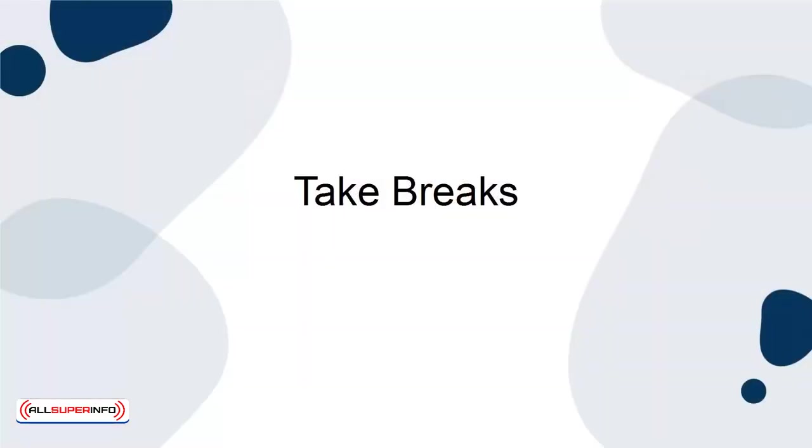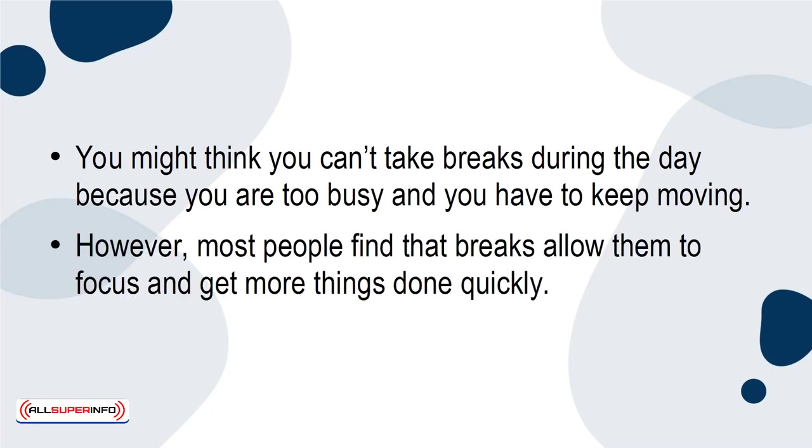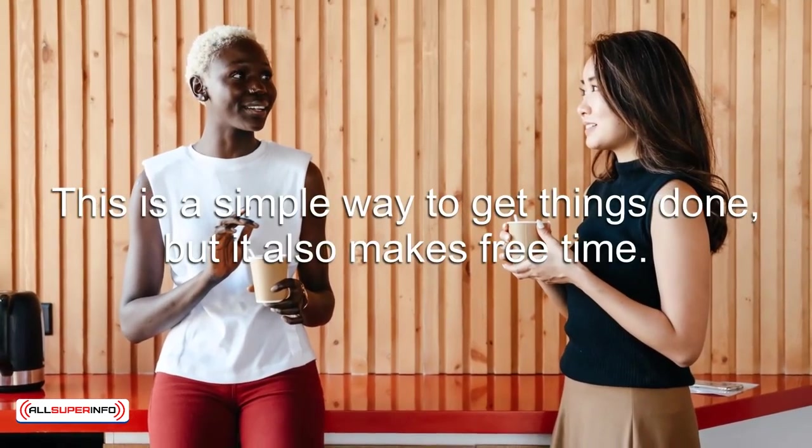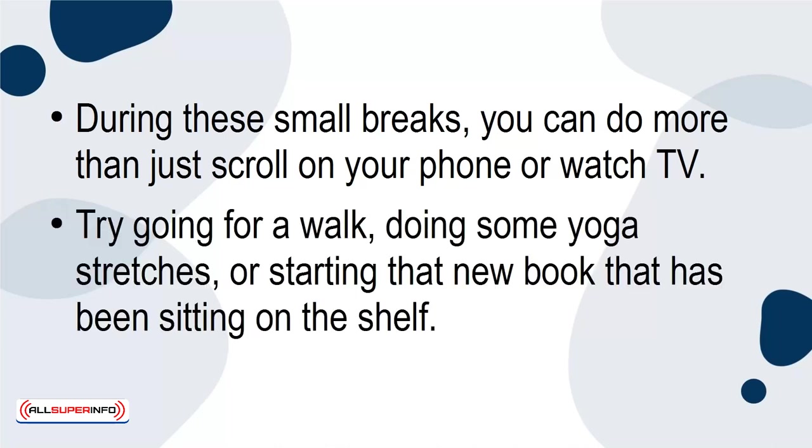Take breaks. You might think you can't take breaks during the day because you're too busy and you have to keep moving. However, most people find that breaks allow them to focus and get more things done quickly. Every time you finish a task, take a break, then move on to the next task and take another break after that one. This is a simple way to get things done, but it also makes free time. During these small breaks, you can do more than just scroll on your phone or watch TV — try going for a walk, doing some yoga stretches, or starting that new book that's been sitting on the shelf.